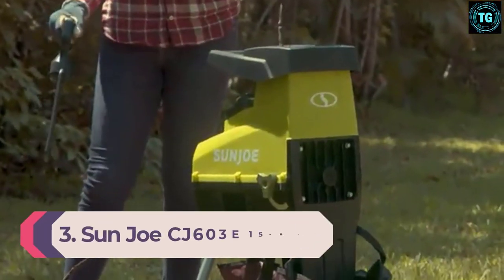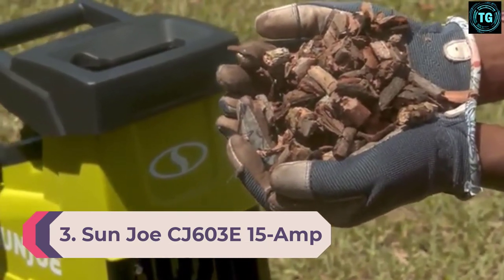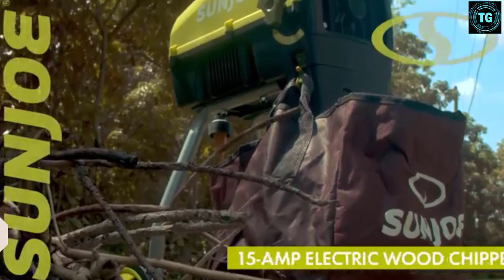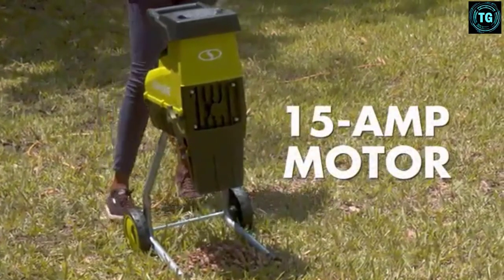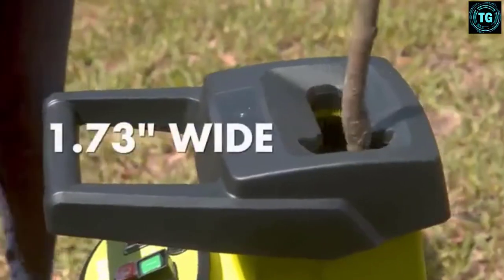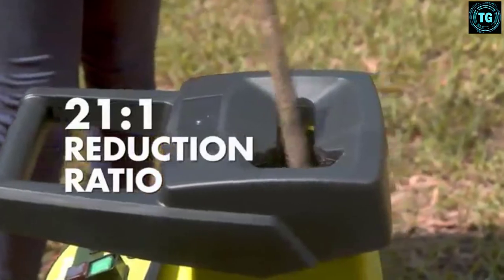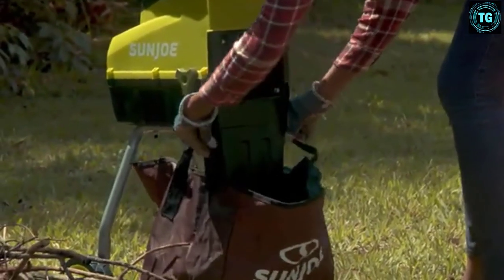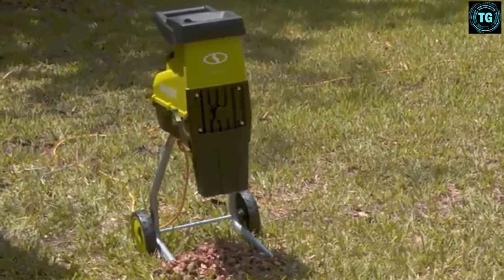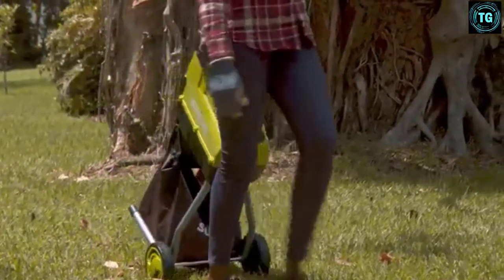Number 3: Sun Joe CJ603E 15 Amp Silent Wood Chipper/Shredder. Silent running yet powerful enough to turn leaves, branches, and twigs into eco-friendly mulch that can be used as compost, the Sun Joe CJ603E is one of the best leaf mulcher models on the market. This model has one of the best leaf-to-mulch ratios reviewed, at a highly impressive 21-to-1. The robust and reliable 15-amp motor also works quickly and efficiently to chip and shred branches up to 1.73 inches in diameter.